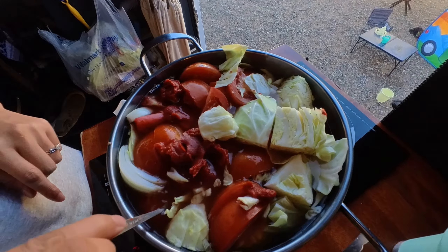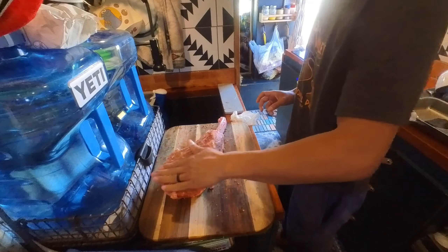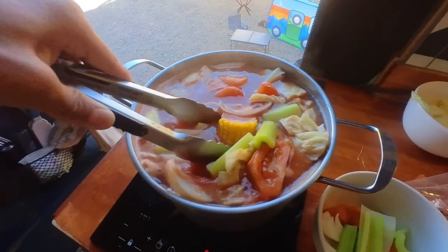Soup is looking good. We're gonna get it to a boil and then head out. We're heading over to the pool now — it's pretty empty, we have it all to ourselves. It's really nice — we needed this.